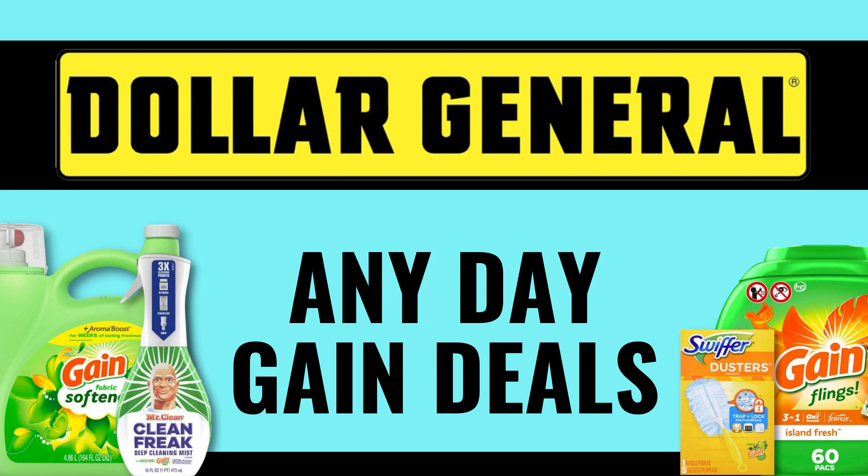If you want to save a lot of money on Gain products but you don't want to wait until Saturday to go into Dollar General, these are going to be some really great deals for you. These are any-day Gain deals that could be done any day this week at Dollar General.